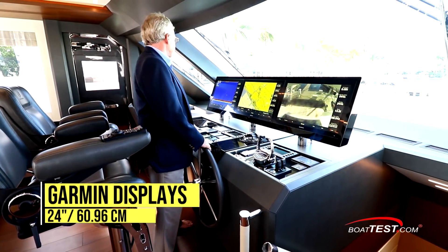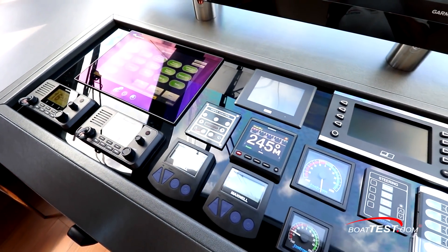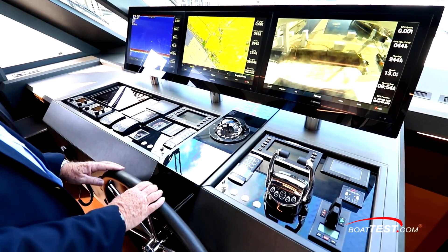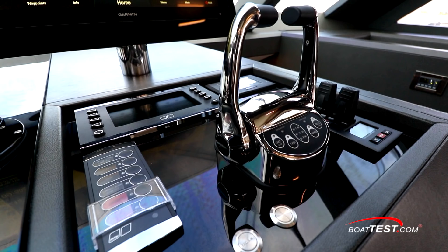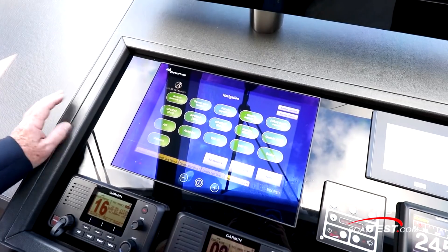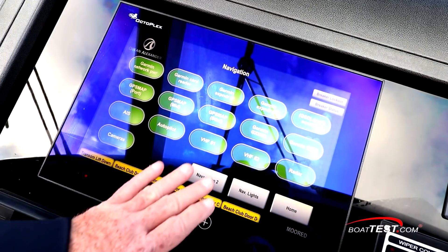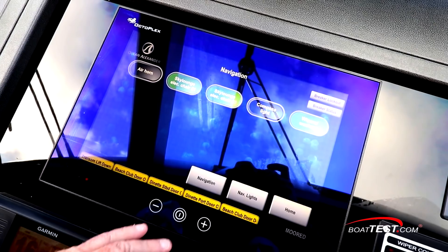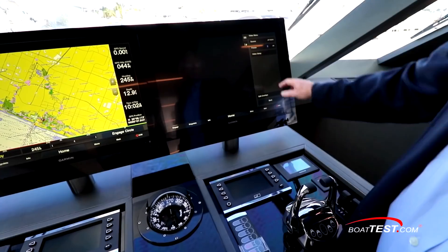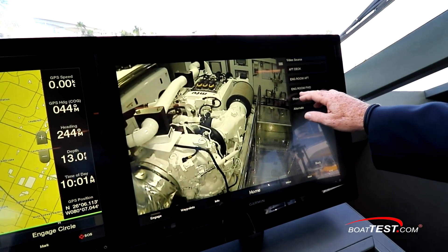Three 24-inch Garmin displays are on a raised panel, and helm instrumentation is recessed in the control's countertop — though I'd like to see it angled up for better visibility. The throttles have 55-horsepower bow and 40-horsepower stern thruster controls to the right. An Octoplex touchscreen with N2K View Safety and Security package monitors all the engine and electrical systems in the boat, including security, which monitors whether doors are open along with several cameras placed around the boat, including the engine room, which can all be displayed on the Garmin screens.